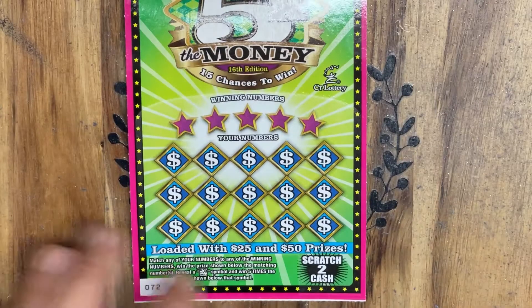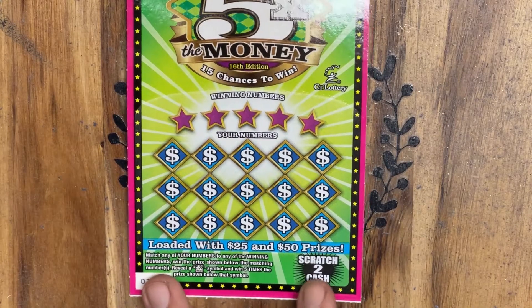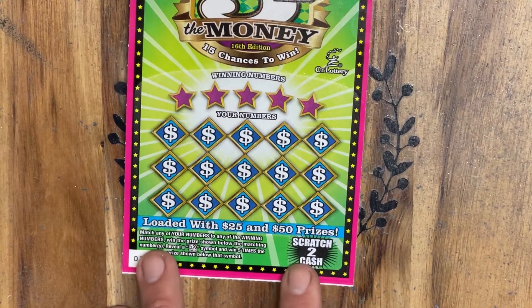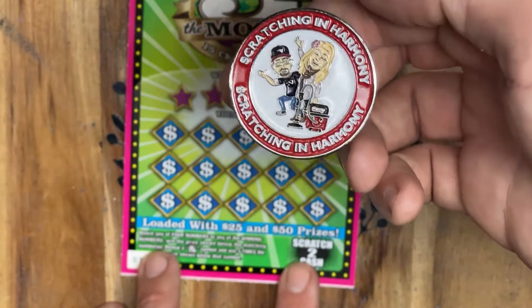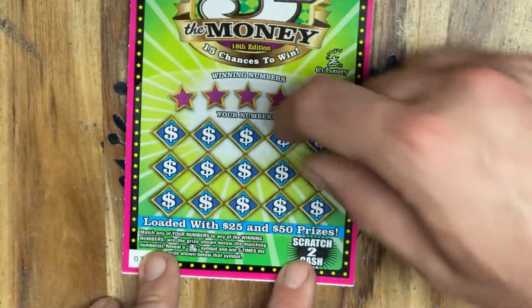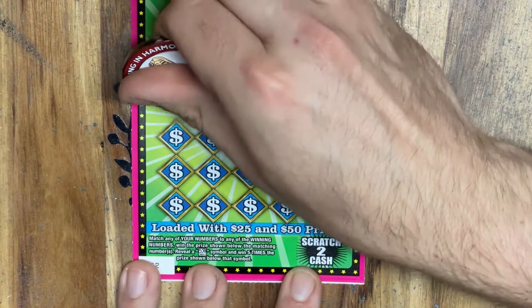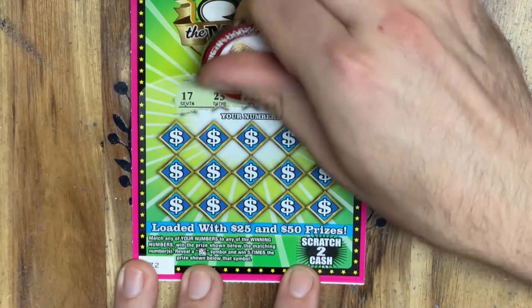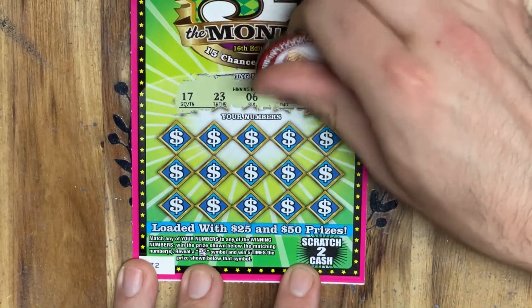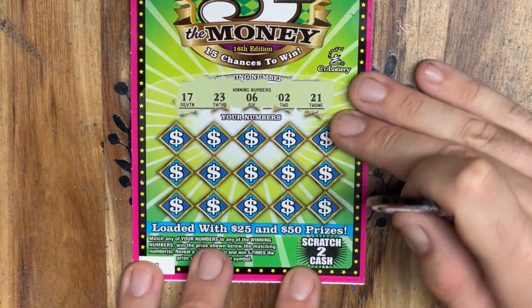Let's go ahead and get started, see if we can't find some nice big wins. On the 5X, we're simply looking for a match and win on our winning numbers or a 5 times symbol. We're going to be scratching with Scratchin' in Harmony's OG coin today — super cool coin, even cooler channel, check him out if you haven't. Thank you for joining us everybody, we really do appreciate it. I hope everyone's having a kick-ass week so far. Thank you again for spending some time with us — let's see if we can't find a nice big win together today.